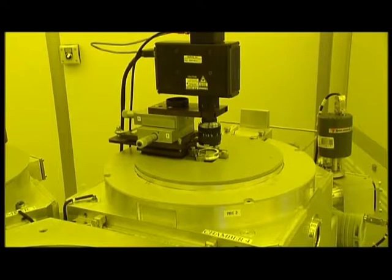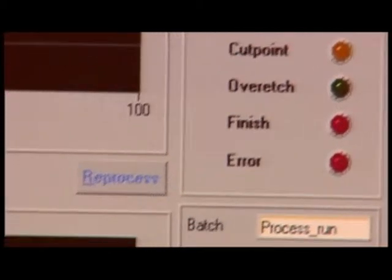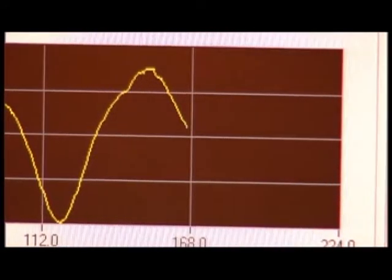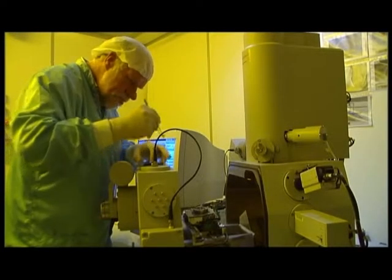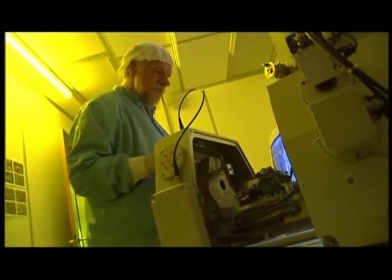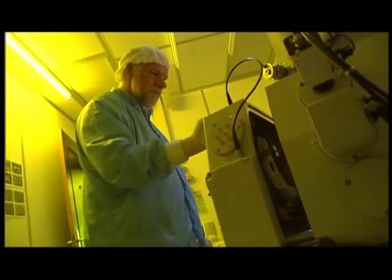For resolving the finest details, anisotropic etching is needed. This is done by reactive ion etching, in which the removal of material is done in a vacuum system. Via a load lock, the wafer is transported into the reaction chamber, in which a combination of physical and chemical etching takes place. The reactor is equipped with an optical system to detect the end point of the etching process.